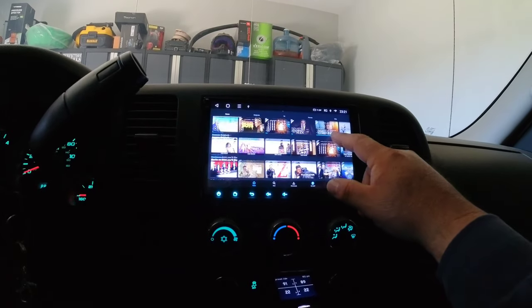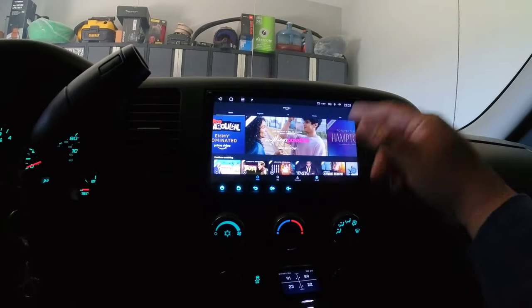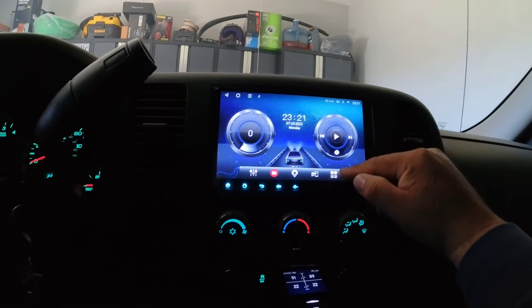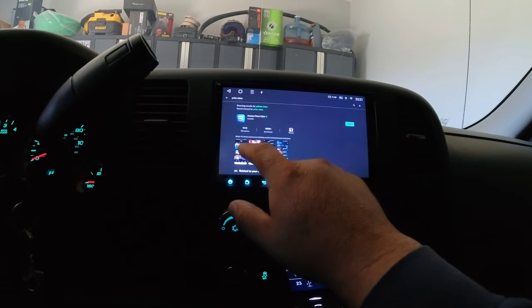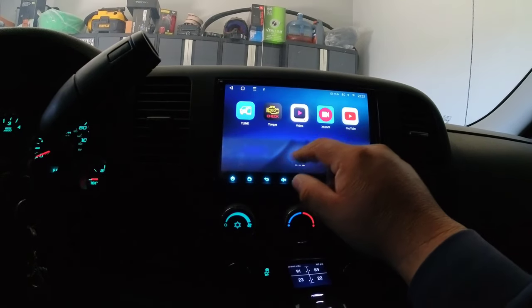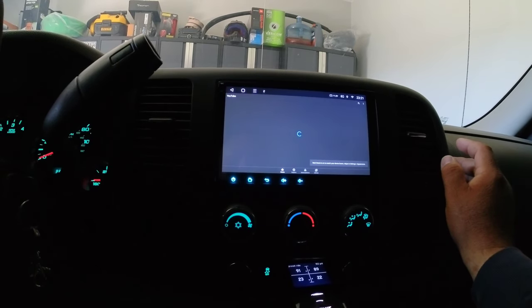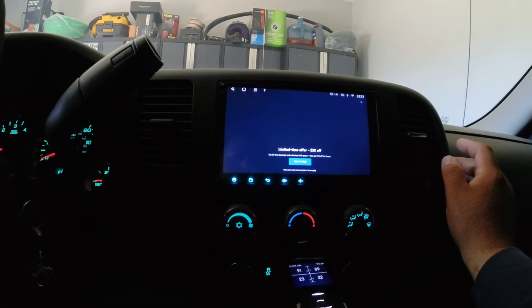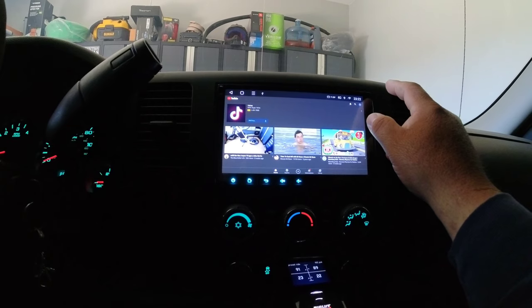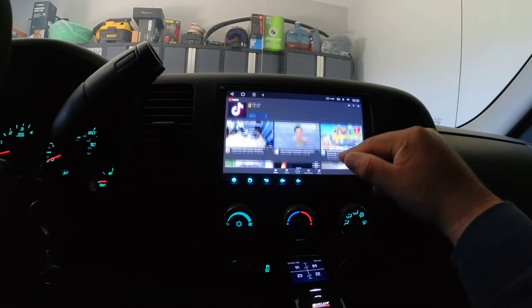That's just Prime Video — hit the back button, go back, scroll through. Whatever you want to watch — of course that's working. Let's go back and try YouTube. I think I actually have YouTube on here. Yeah, let's go here.